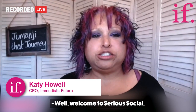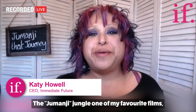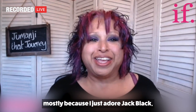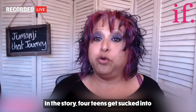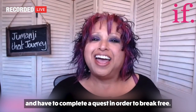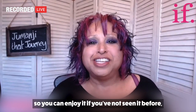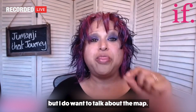Welcome to Serious Social — or actually, welcome to the jungle, the Jumanji jungle. One of my favorite films, mostly because I adore Jack Black, but also because it's filled with good-hearted humor. Four teens get sucked into a Jumanji video game and have to complete a quest in order to break free. I won't give too much away of the plot, but I do want to talk about the map.